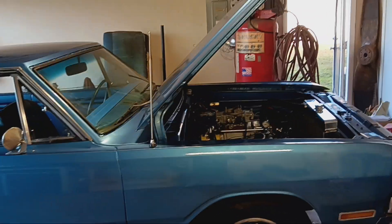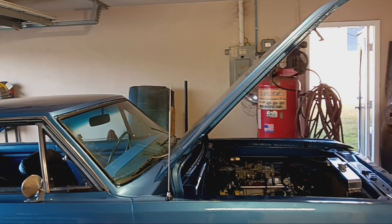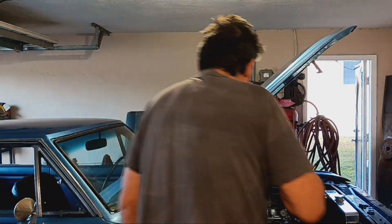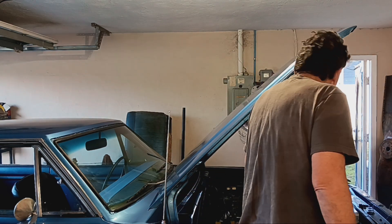That combined with really white-looking spark plugs, the backfiring, and the surging — it's not good to run an engine lean. It's something you just don't want to do. It creates unnecessary heat inside the combustion chambers. That's where I'm at.